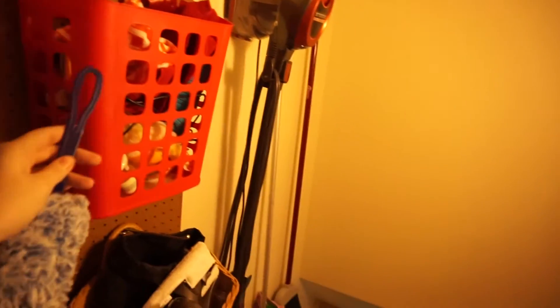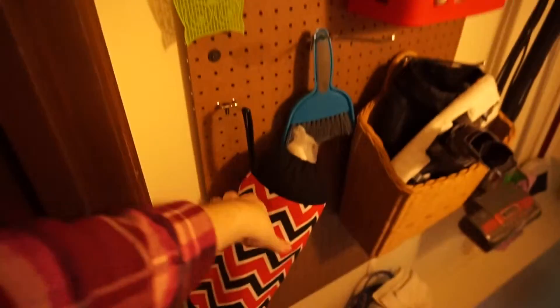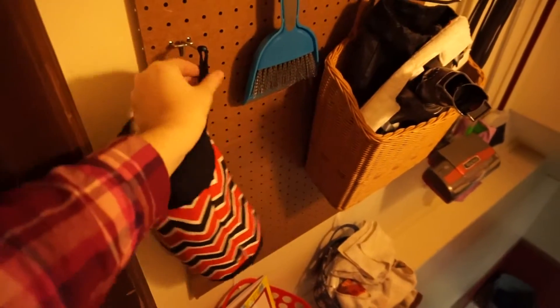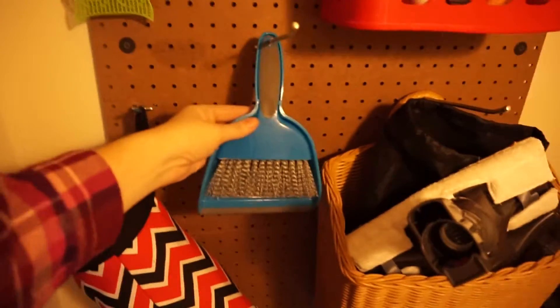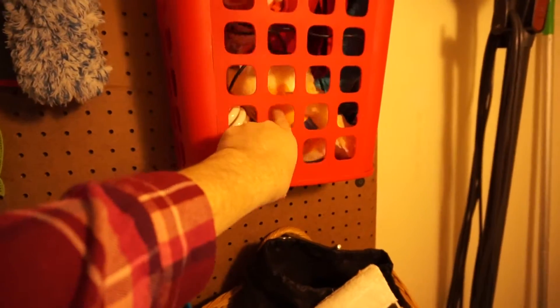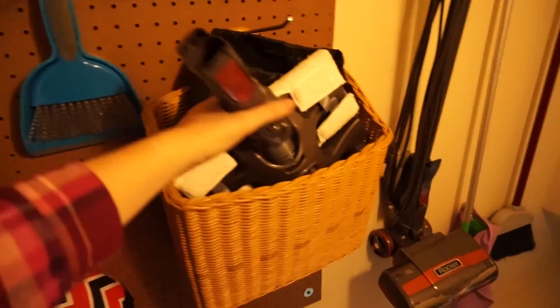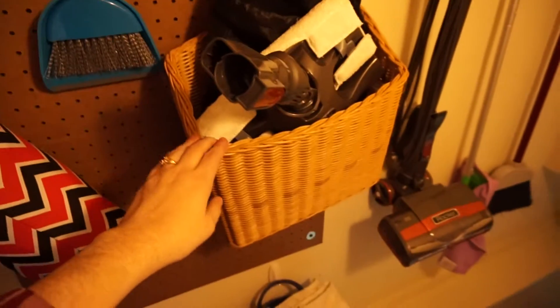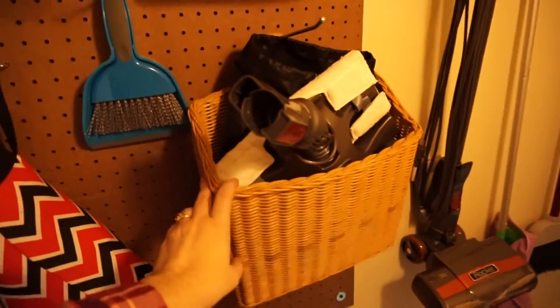On the pegboard we have our dustpan, swiffer dusters, a fly swatter, and plastic bag storage. There's also a little mini dustpan — I love having that. This is where I store extra swiffer refills and some microfiber cloths. This basket came from IKEA and we already owned it. This basket here needs a little reorganizing — it's where I store all of our Shark Rocket attachments for our new vacuum, which I love.